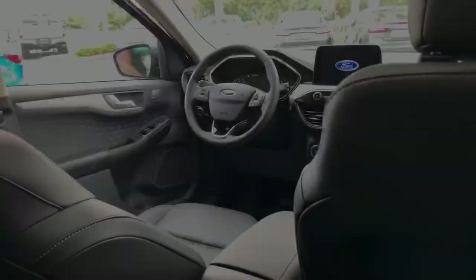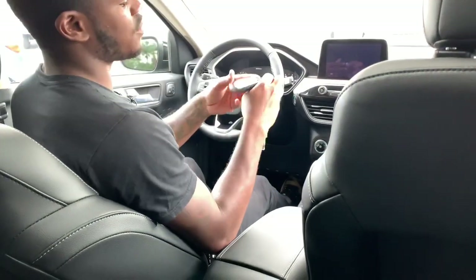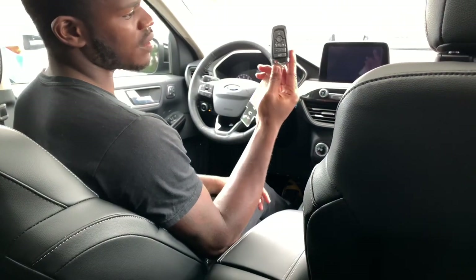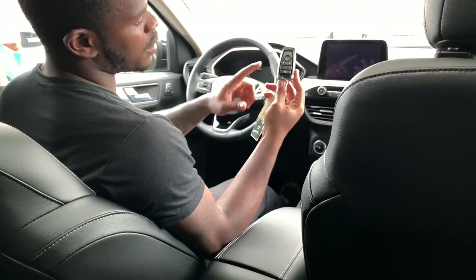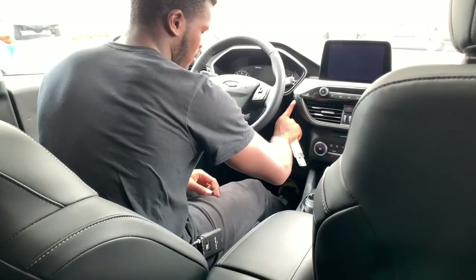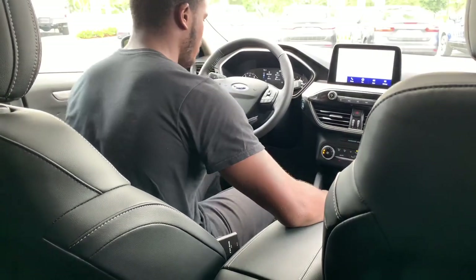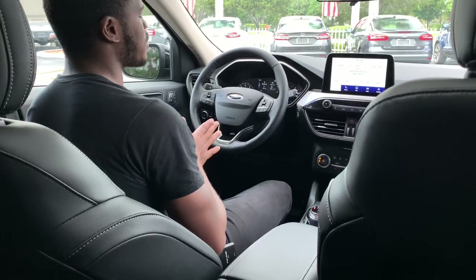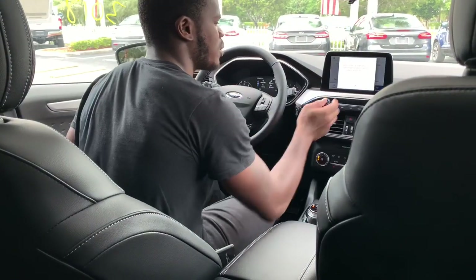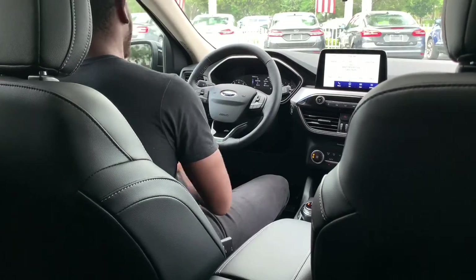Getting into the interior of the 2020 Ford Escape — the key fob is identical to the Explorer's, with unlock, lock, remote start, tailgate release, and panic button. I feel like Ford should change up the key fob design. To start it, foot on brake and press the start button. This one has the older gauge layout with RPM and speedo. If you want the 12-inch digital cluster, you have to go for the Titanium trim or the hybrid trim.